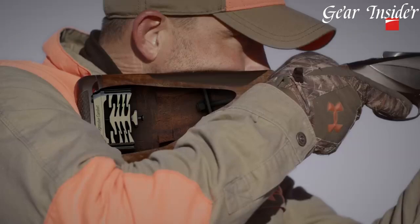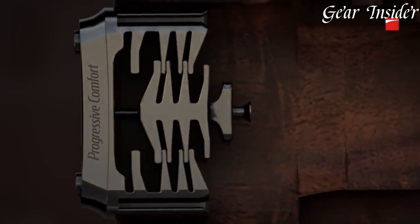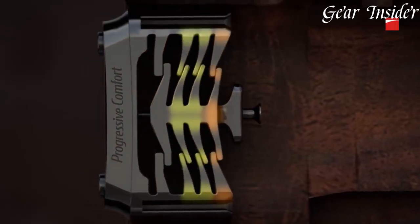Experience the future of over-under shotguns with the 828U — a shotgun that embodies precision, performance, and perfection.